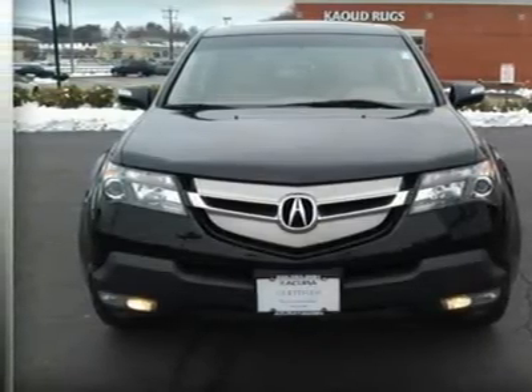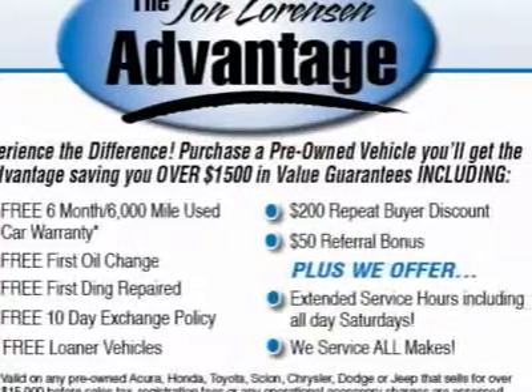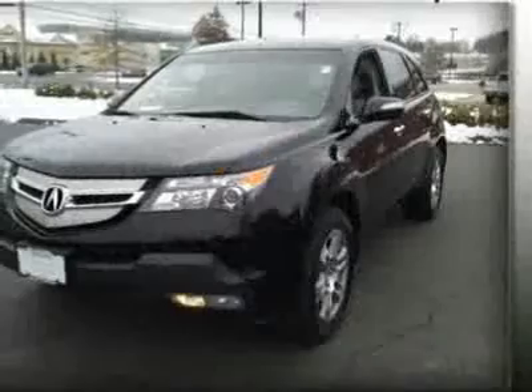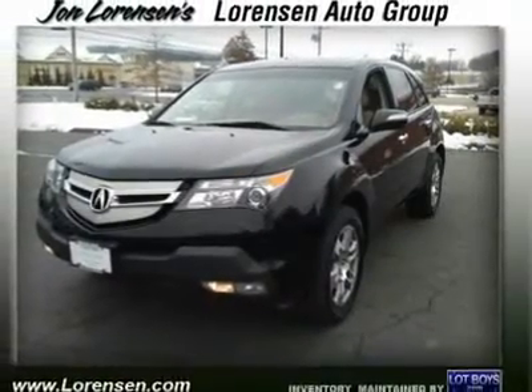Key features include heated driver seat, heated mirrors, leather seats, 3rd row seat, sunroof, rear spoiler, MP3 player, keyless entry, privacy glass, and remote trunk release.